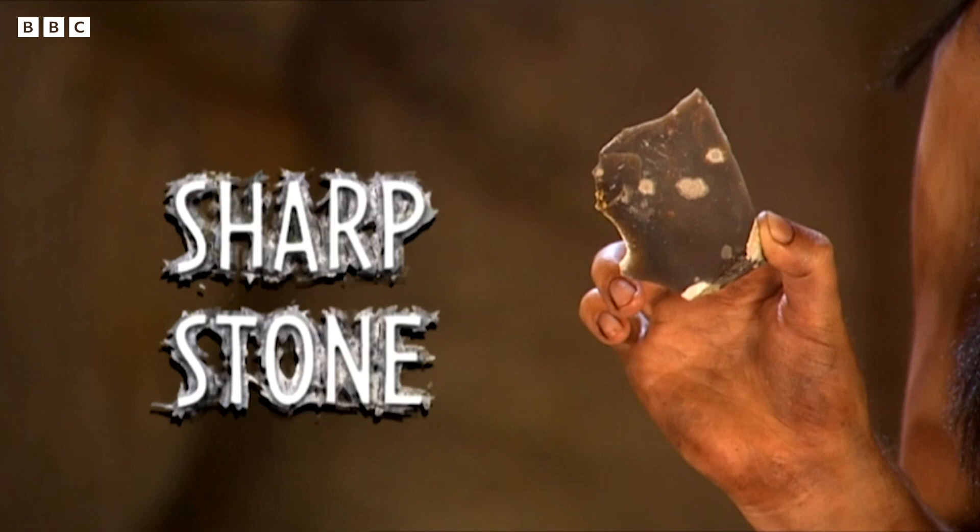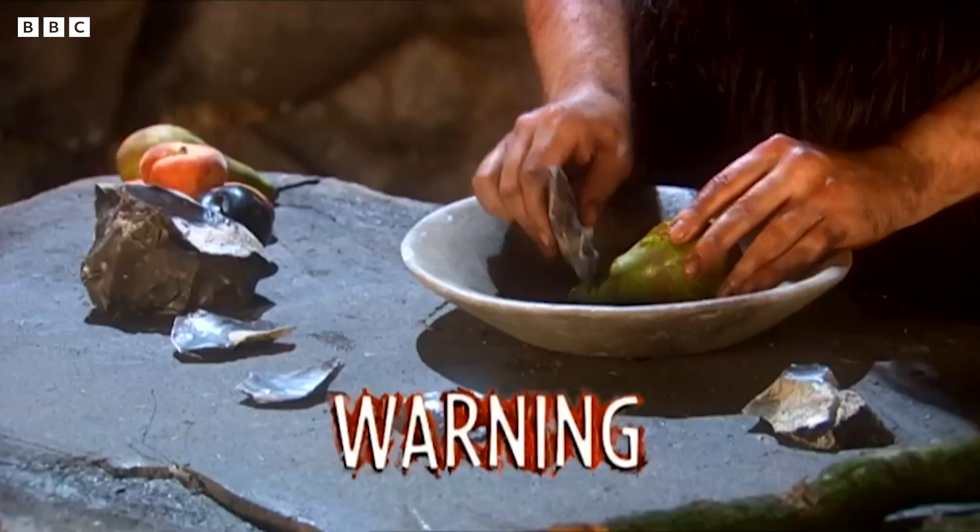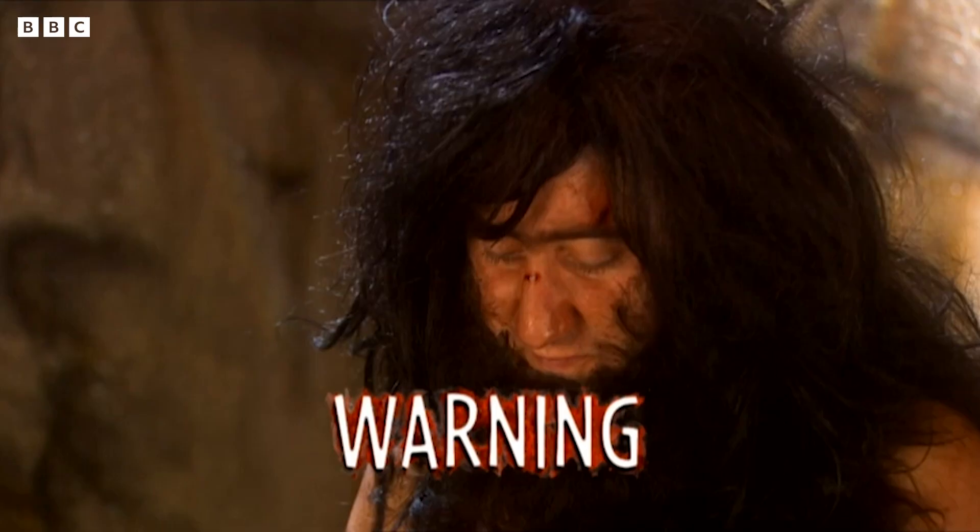And that's not all, because order today and get this sharp stone absolutely free. Be the sharpest tool in the box. Buy the all-purpose Stone Age toolset today.